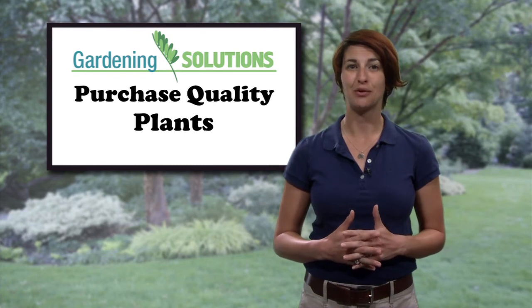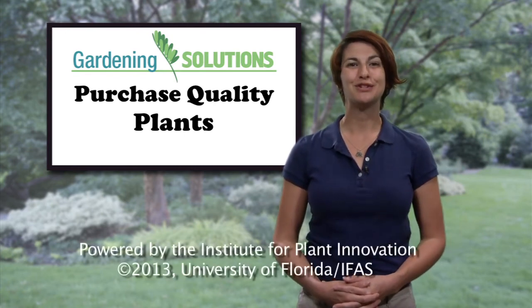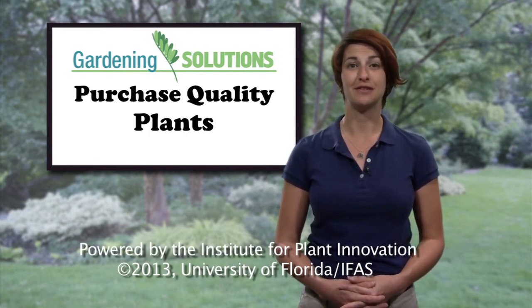Finally, plant your new acquisitions correctly and water them until they're established. For more information about how to plant and grow a successful garden, learn more tips from the University of Florida experts.